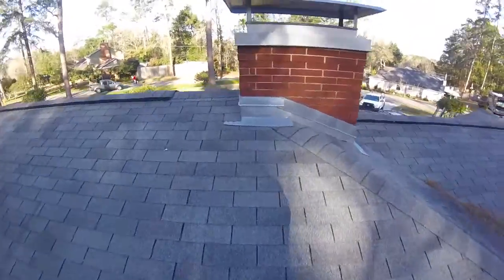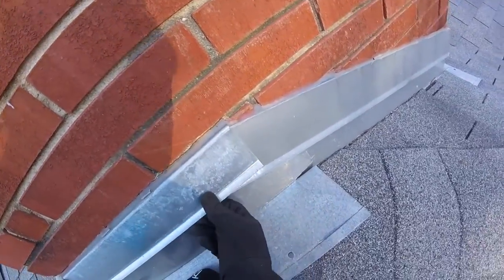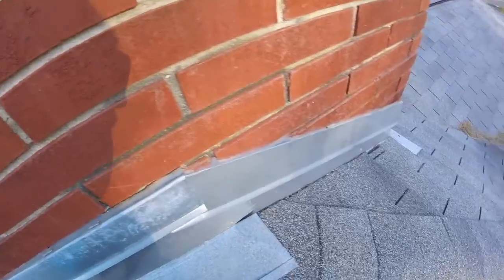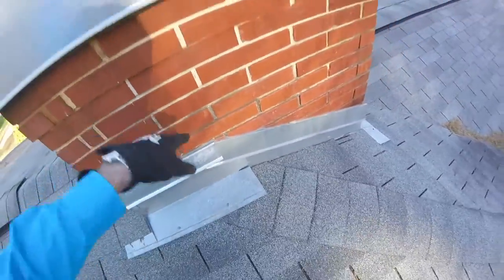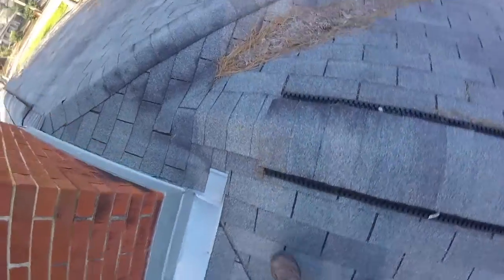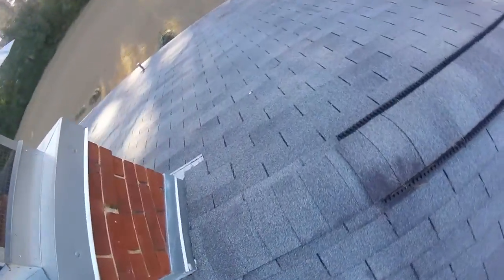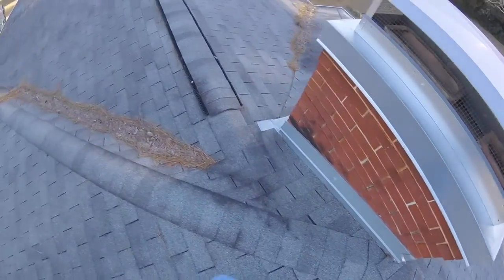Another thing I noticed while I was up here that I wanted to bring to your attention: this counter flashing has come away from the brick and there's no longer a seal there with the caulk that they used. So water can be getting behind that, and that would need to be addressed as well, which we would reflash anyway.